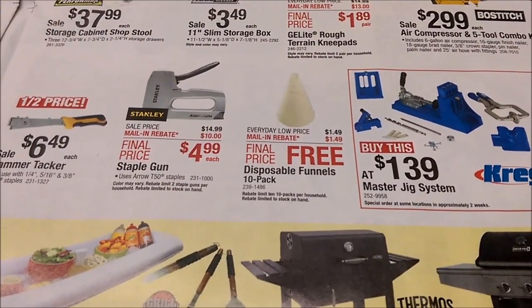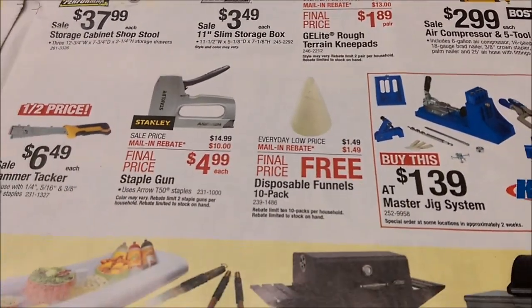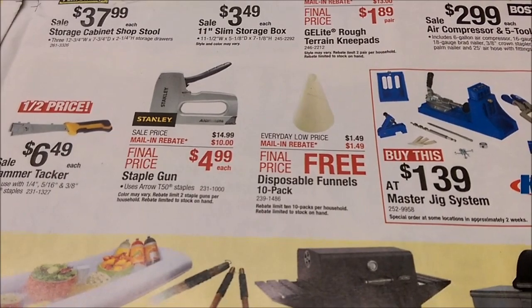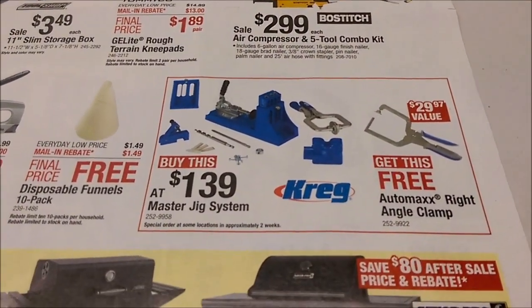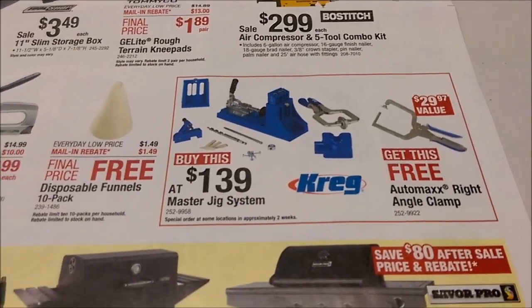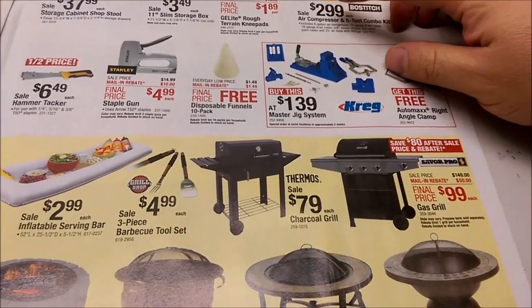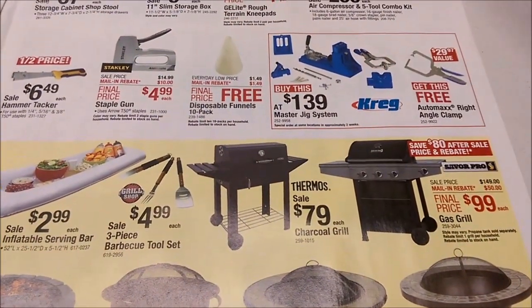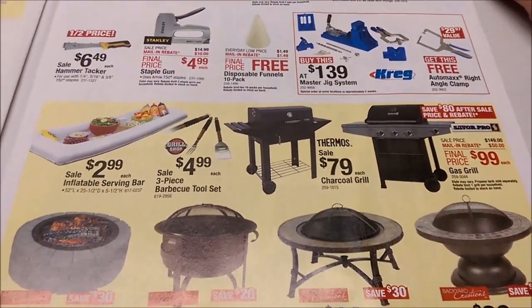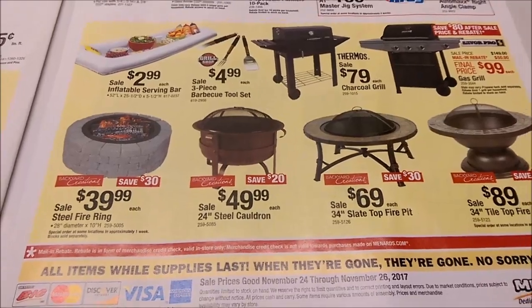Disposable funnels, 10 pack, limit 10, $1.49. And that staple gun looks like a good deal — $4.99 for a little staple gun. I have that Kreg pocket jig, but I don't remember paying $139 for it. I can't imagine I would have bought it at $139, but I love that thing. I built a bunch of stuff just using pocket screws — that's great.